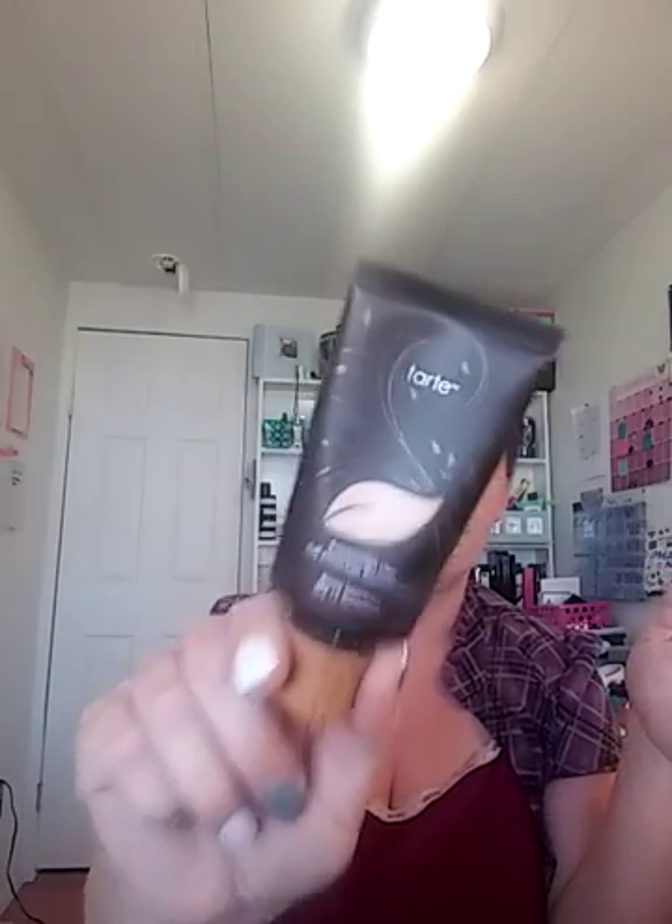Foundation — I have two of them. One for the last four years has been my foundation, and I finally recently got another one too. This is the Tarte Amazonian Clay Full Coverage Foundation in light beige. I love this because it reminds me of the Maybelline Dream Mousse Foundation that I used a lot when I was younger. My newest one is It Cosmetics CC Cream — Your Skin But Better — with SPF 50 in the color light. I really enjoy this, and I actually mix these two together a lot.